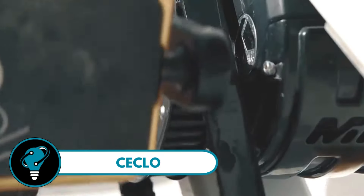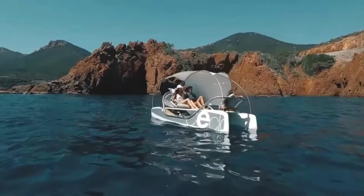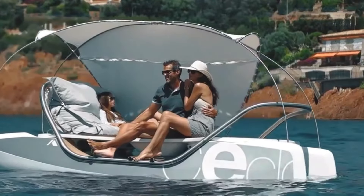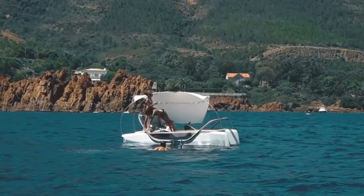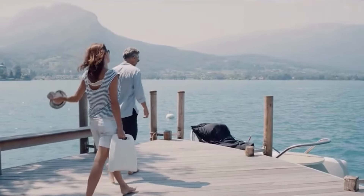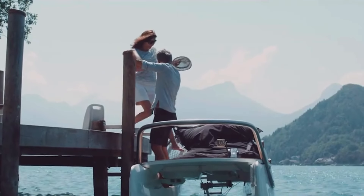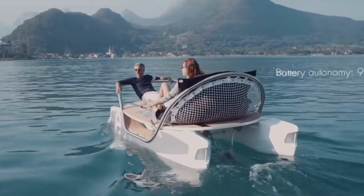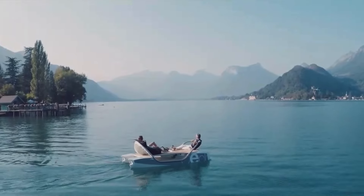Seclo — a luxurious twist on the classic pedalo that's about to transform your water escapades. Glide across the water with the ease of cycling, with the added perks of soaking up the sun and breathing in the fresh air. The Seclo isn't just any paddle boat — it's an electric propulsion pedal boat that marries sleek design with the stability of a catamaran, making it a breeze to navigate without any prior boating experience. It seats up to four people on plush fat-boy seats that double as floating mattresses.